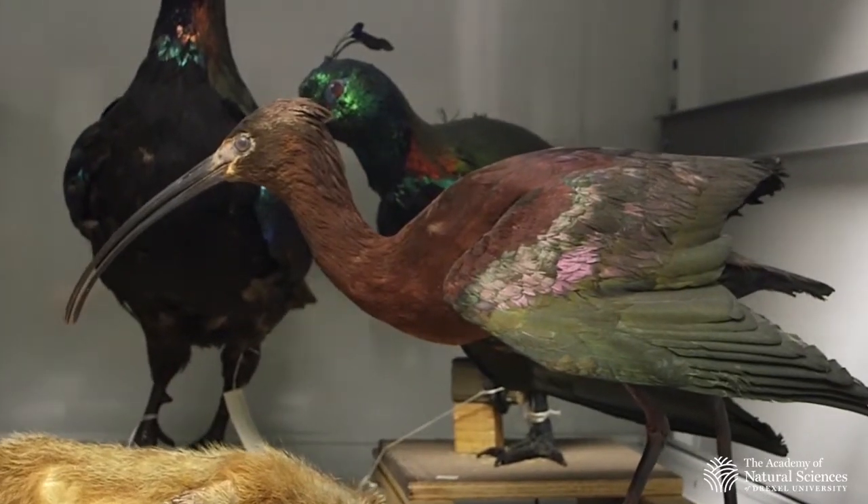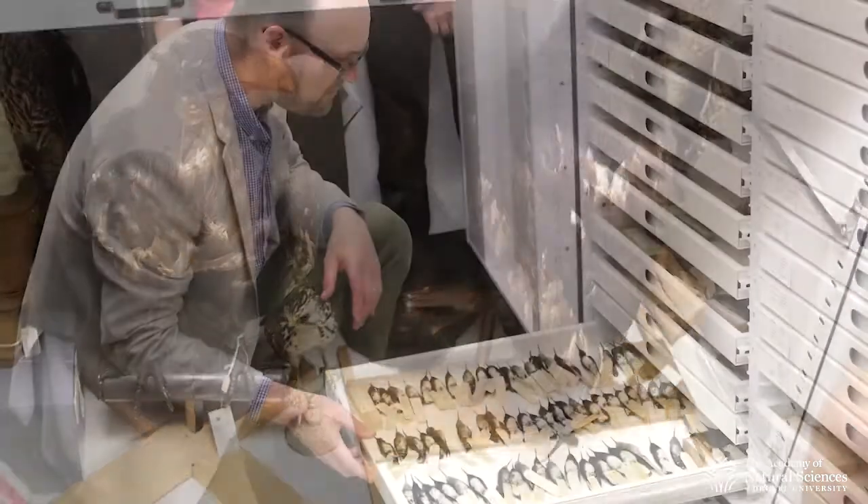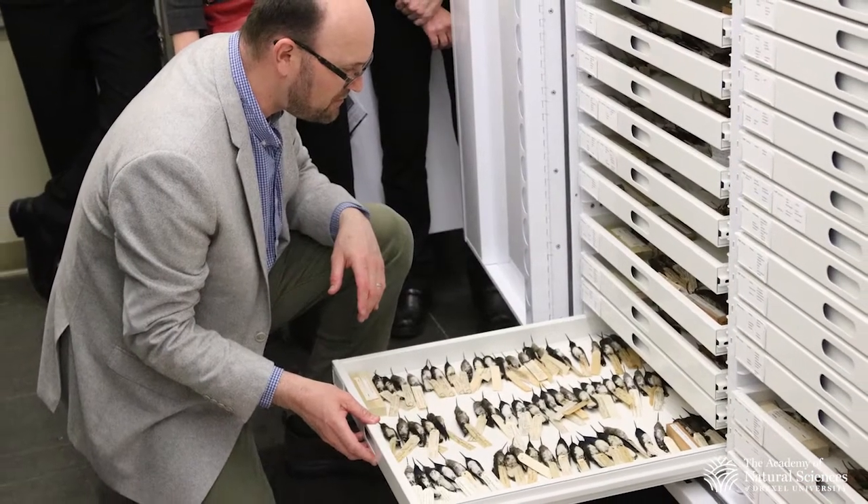So can you start by telling us what exactly is it that you do at the Academy of Natural Sciences? I'm curator of ornithology, and the ornithology collections at the Academy are among the oldest collections of bird specimens in the world, and among the most important as well. The work that I do involves both studying birds and studying parasites of those birds. So I'm an ornithologist, and I'm also a parasitologist — I like to call myself an ornithoparasitologist because I do both sorts of work.